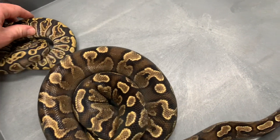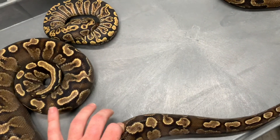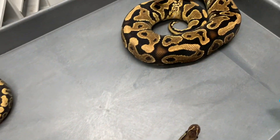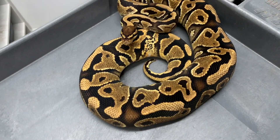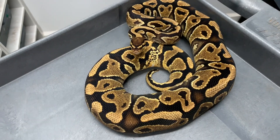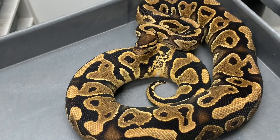Here we are with a GHI — another beautiful example that's slightly going into shed — and here is the yellow belly, who is so happy to see me. She actually tagged me right before I started recording. I really like the ringer on this girl, it is insane.